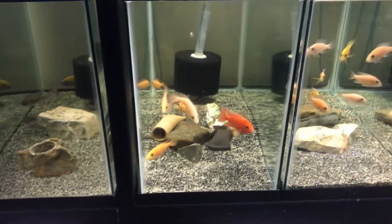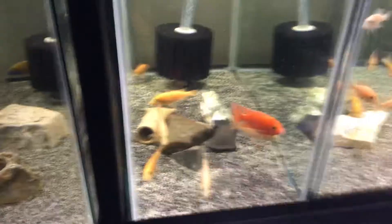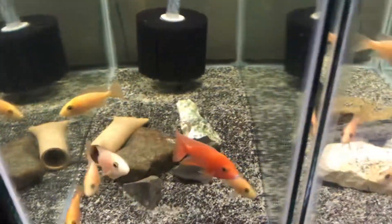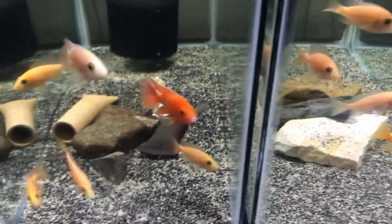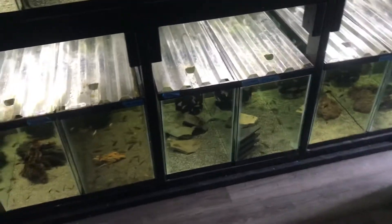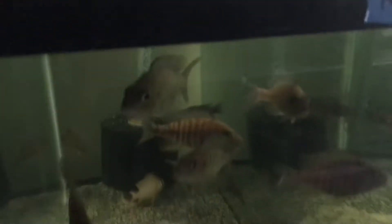Yo, welcome to Marvin's Gardens. So guys, today is a little different episode — these are my friend's fish. He passed away, and I'm happy to take care of all these fish, so I decided that I would take you along with me.